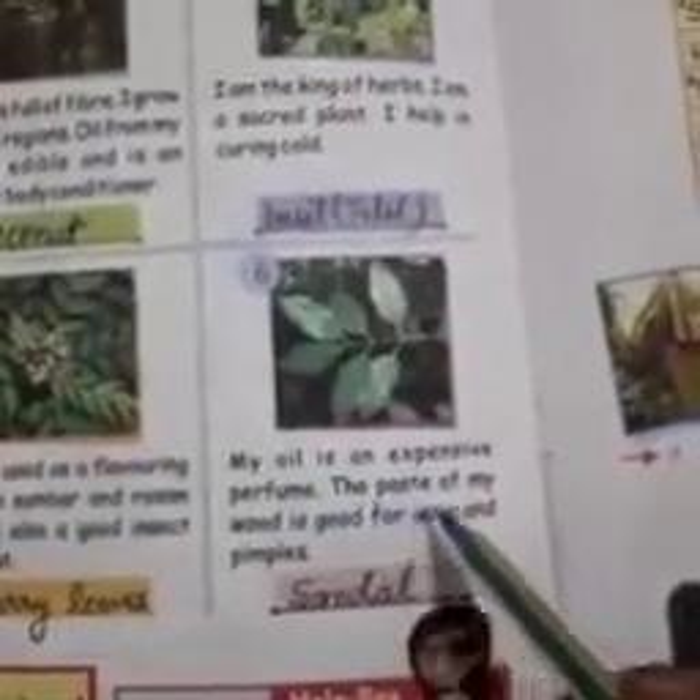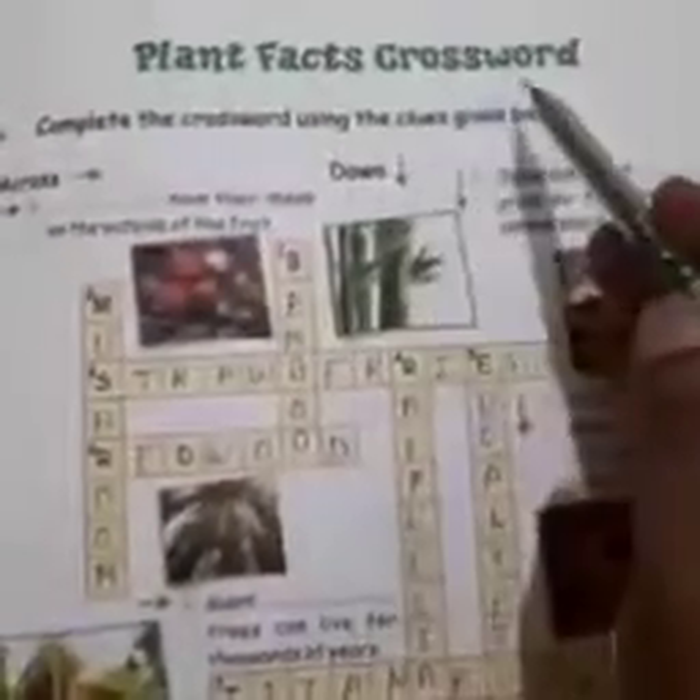Number 6: my oil is an expensive perfume. The paste of my wood is good for acne and pimples. It is sandal — S-A-N-D-A-L. Now come on to page number 7.